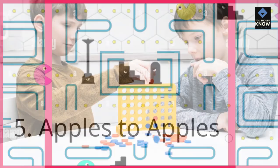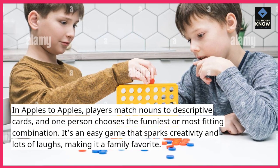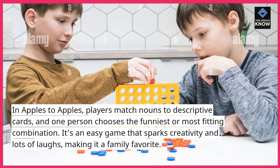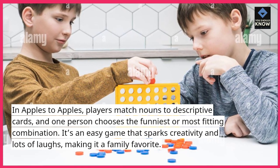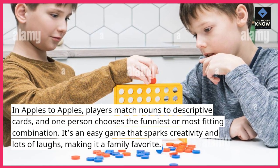5. Apples to Apples. In Apples to Apples, players match nouns to descriptive cards, and one person chooses the funniest or most fitting combination. It's an easy game that sparks creativity and lots of laughs, making it a family favorite.